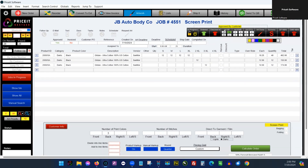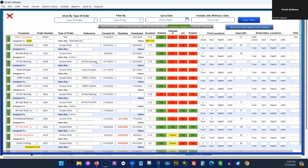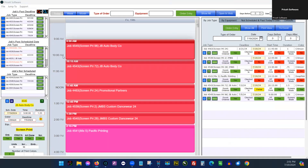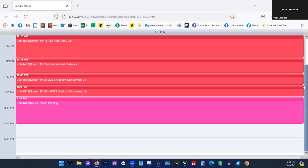Find out the status of jobs with a quick glance at the status indicator and jobs in progress screen. Broadcast your production schedule onto a big screen to make sure your whole team stays informed and on track.